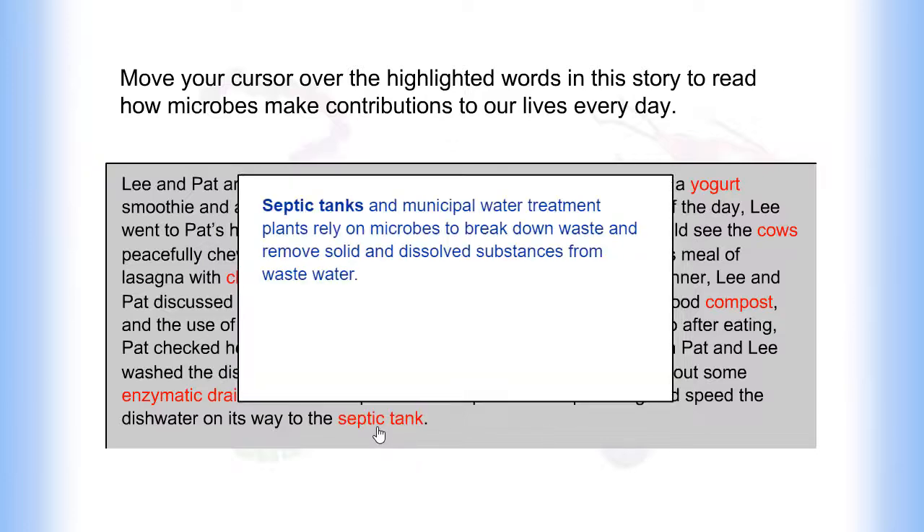Septic tanks and municipal water treatment plants rely on microbes to break down waste and remove solid and dissolved substances from wastewater.